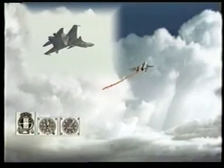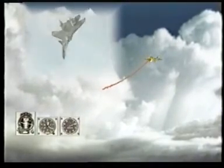Accelerated turn: the SU-35 gains altitude, performs a half roll, then a steep turn, and the aircraft already flies in the opposite direction.